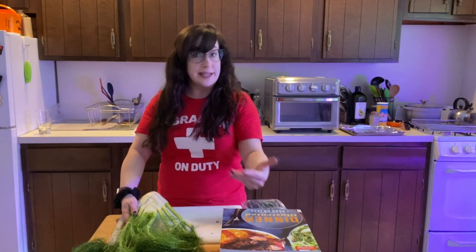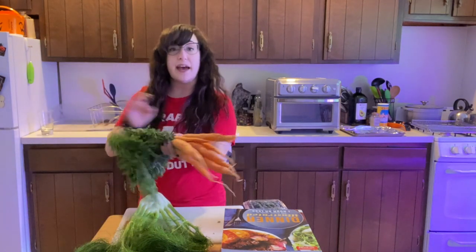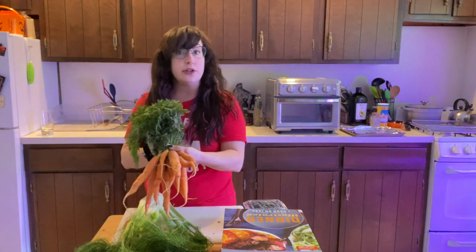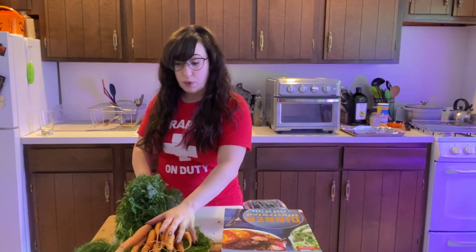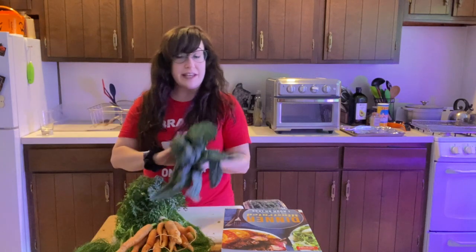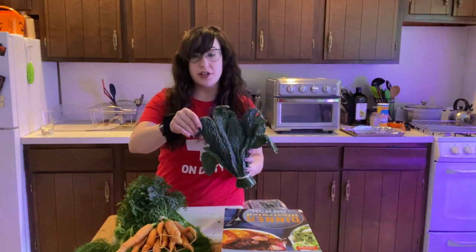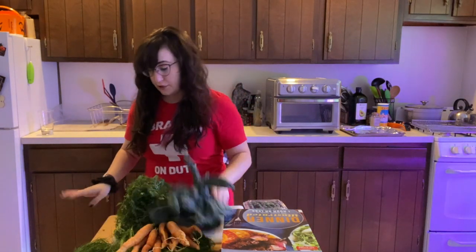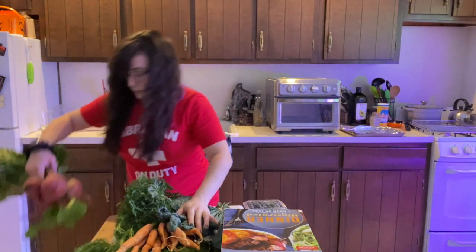These awesome carrots again with the greens — you can do sautéed carrot greens, and apparently they're also very good in a green smoothie. The carrots are going to play a part in the dinner we're making tonight. My favorite kale, the lacinato kale again. I just think that this texture in a kale chip in the oven or air fryer is the best — unbeatable for kale chips.